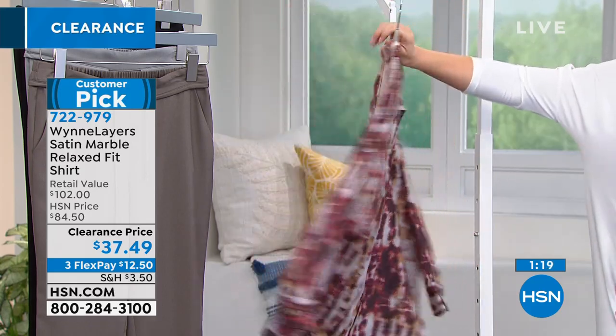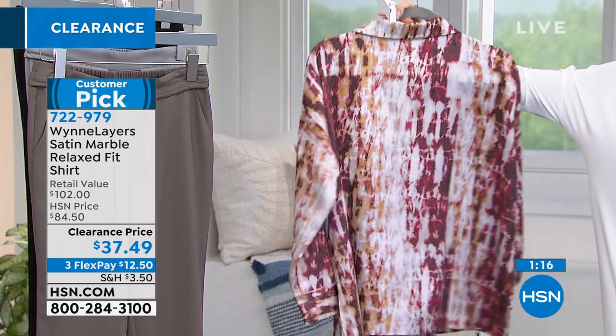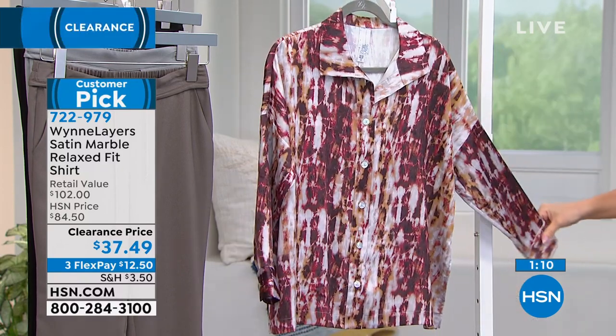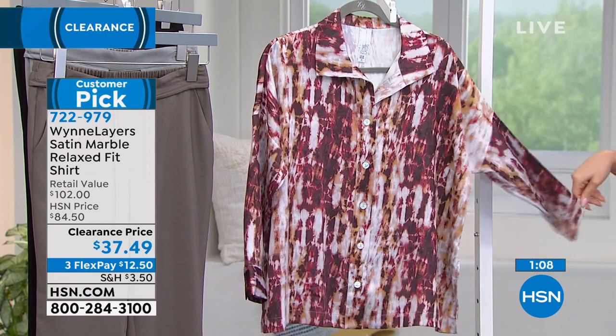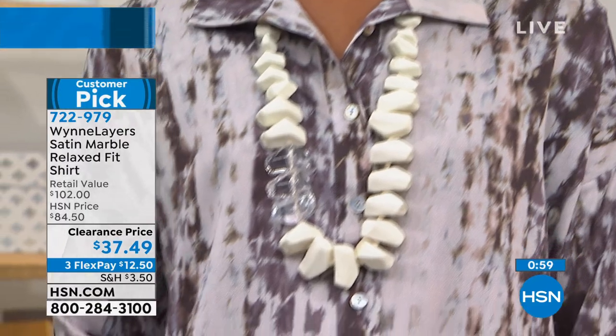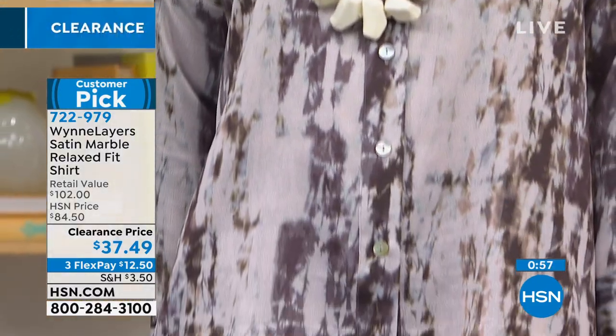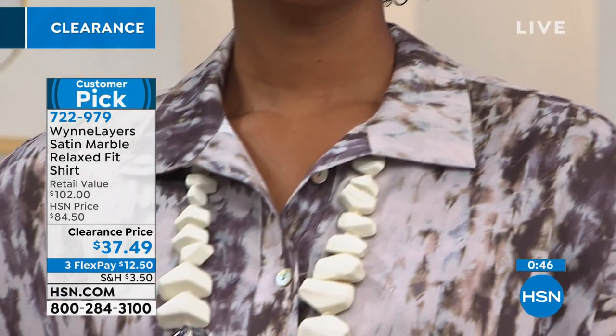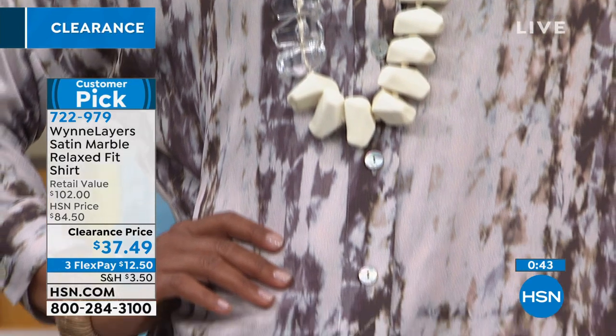Marla is a fan of two very major things: one, the collar flip, and two, pockets in everything — probably a line of underwear with pockets at some point. Those are her signature happy places. That little detail finishes off the shirt, gives it elevated elegance. Adding a chunky beautiful Marla necklace really completes the look.